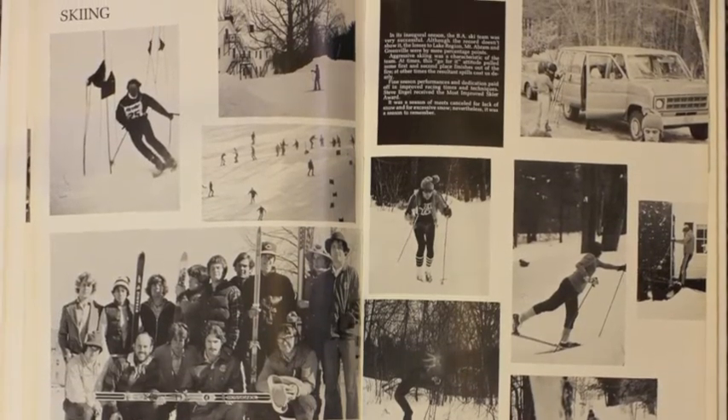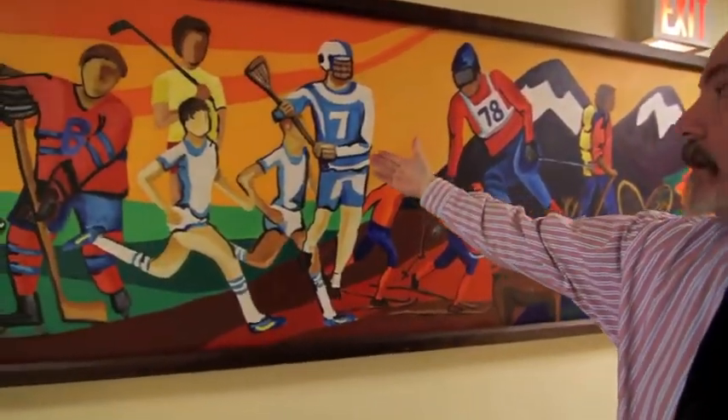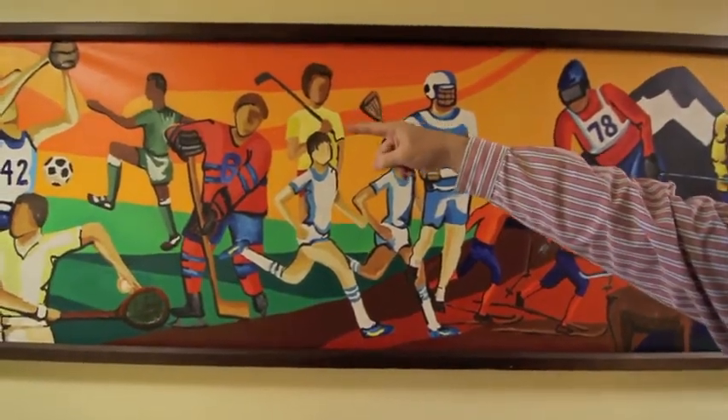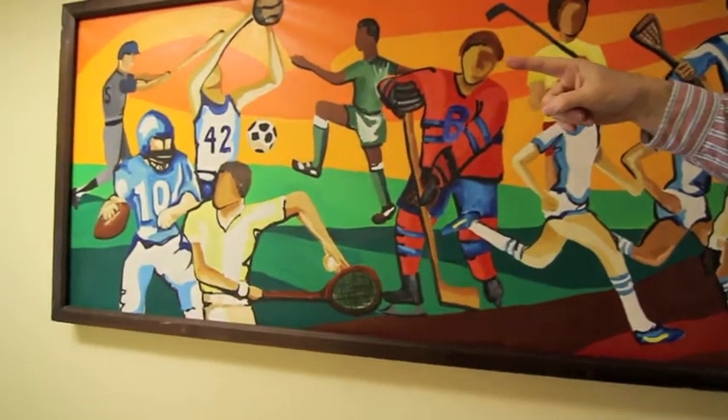The rest of this depicts what other sports we had going on at the academy at that time. We got lacrosse, cross country, golf, hockey, soccer, basketball, tennis, football, and baseball over there.